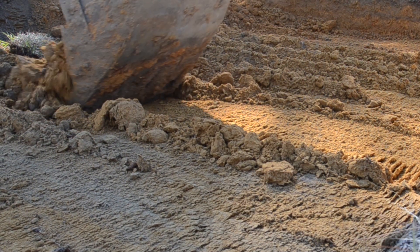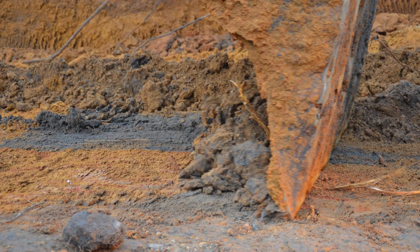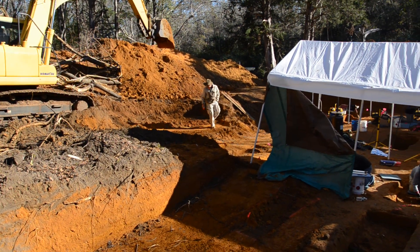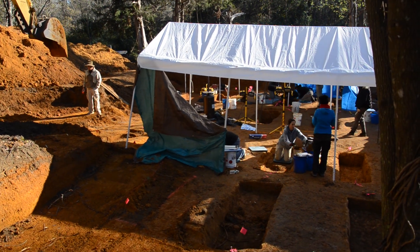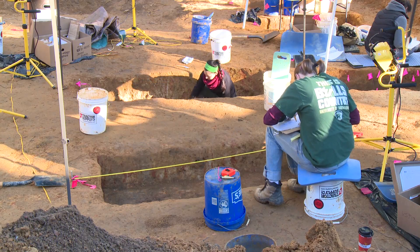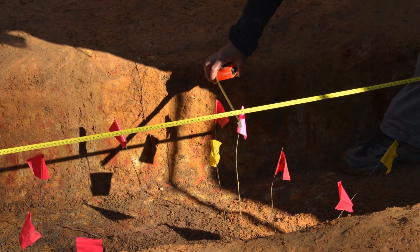Layer-by-layer, compact red clay begins to expose mixed soil and a burial shaft up on Boot Hill. USF research teams have been working for three months to recover the remains of boys buried at the cemetery at the now-closed Dozier School for Boys. Using mechanical excavation and detailed archaeological methods, they have uncovered 55 burials — 24 more than previously documented.